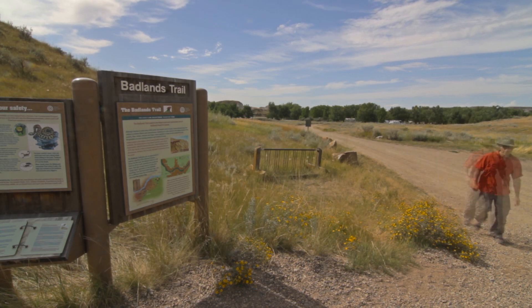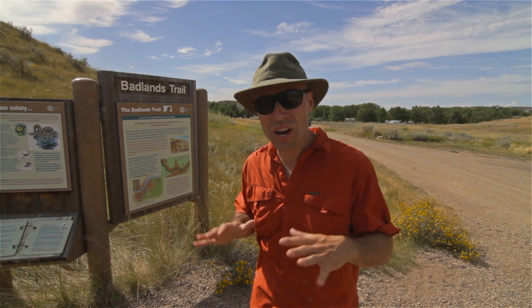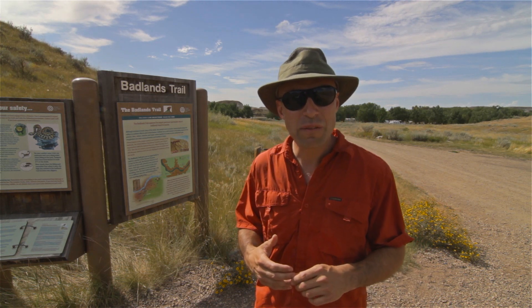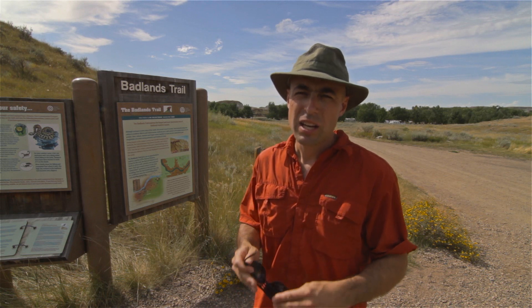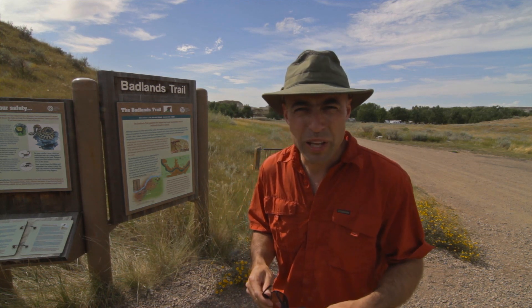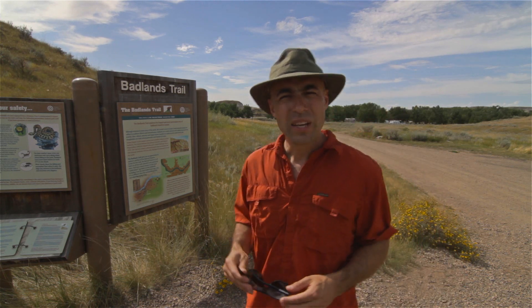Here we are at the Badlands Trail — one of five self-guided interpretive trails in Dinosaur Provincial Park. There's one at prairie level through the grasslands, one down by the river through the cottonwood trees, and three like this one through the Badlands environment. No biking is allowed on these trails, so it's a great quiet way to see wildlife and discover fossils. It is absolutely illegal to disturb or remove any fossils from this park. We want you to find them, photograph them, get down and look at them closely — but please leave them in place so scientists can study them for important insight into Alberta's ancient past.